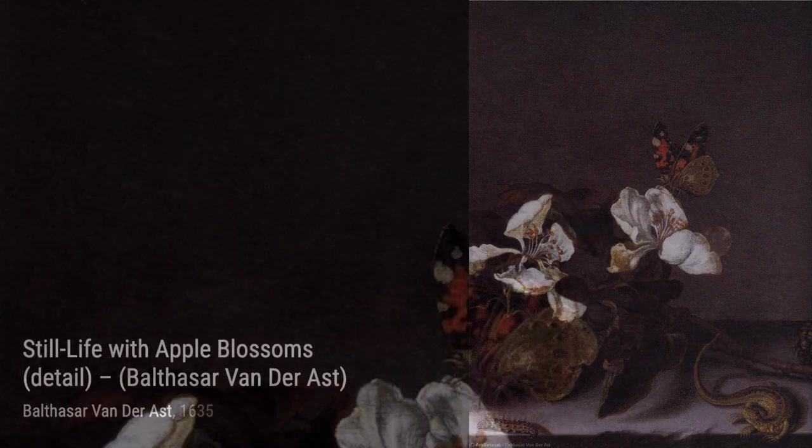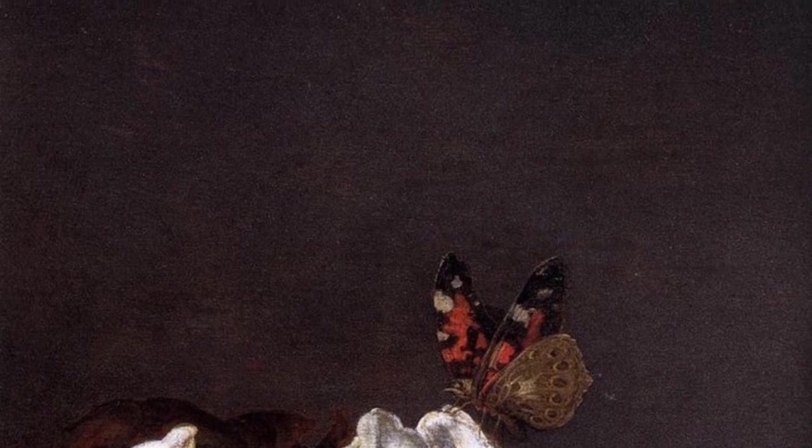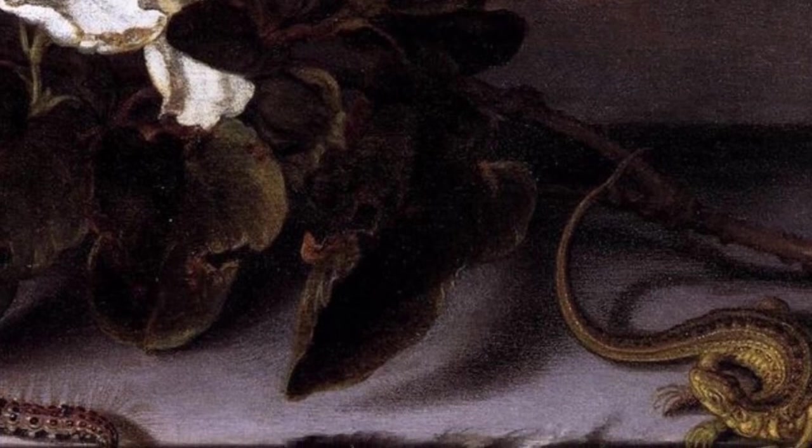Finally, we have Morichuis, a stunning masterpiece that showcases van der Ast's talent for capturing the beauty of architecture. The play of light and shadow, the intricate details, and the sense of grandeur make this painting truly remarkable.